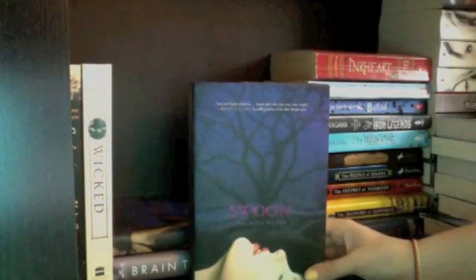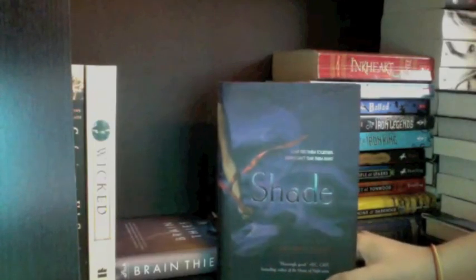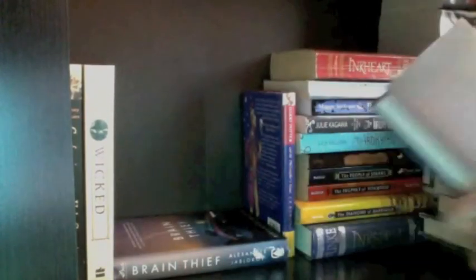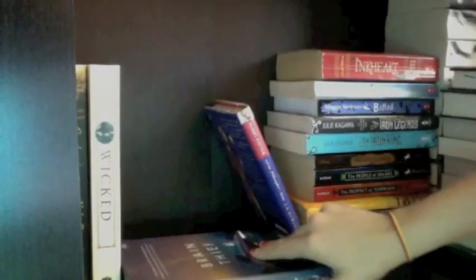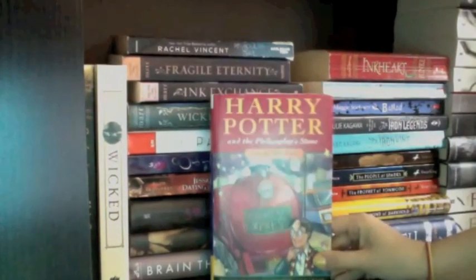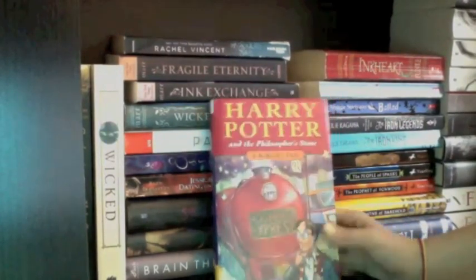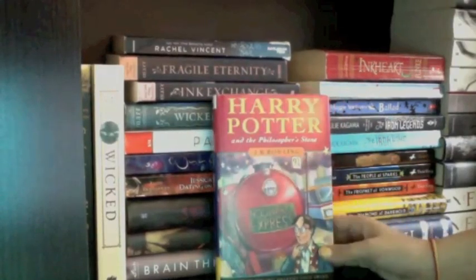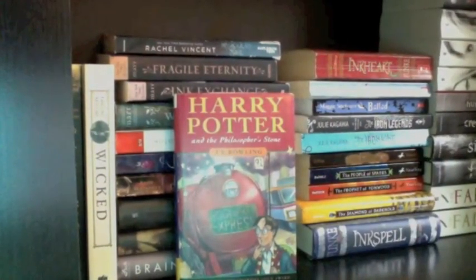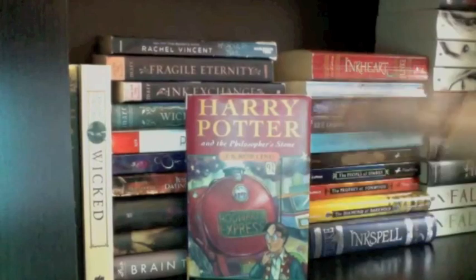I have Swoon by Nina Malkin — just know the cover is pretty. Then Shade by Jeri Smith-Ready, part of a series I want to collect fully before starting. Then The Brain Thief by Alexander Jablokov. Then Harry Potter and the Philosopher's Stone by J.K. Rowling — funny story, I bought this because Jeff's copy had pages falling out, then immediately found my own copy, so now we have about five copies of this exact book.